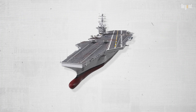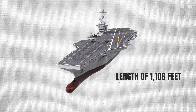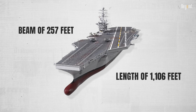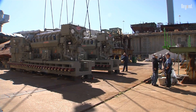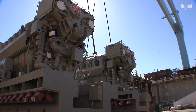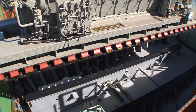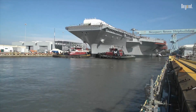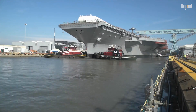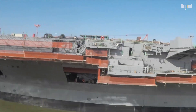The CVN-79 incorporates cutting-edge technology, featuring a length of 1,106 feet and a beam of 257 feet. It is powered by two advanced Bechtel A1B nuclear reactors, which provide up to three times the energy output of the previous A4W reactors used in Nimitz-class carriers, enabling speeds in excess of 30 knots and essentially unlimited range, with maintenance intervals projected at about 12 years.